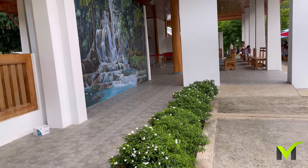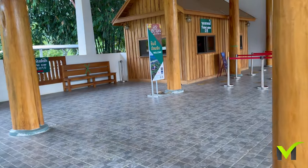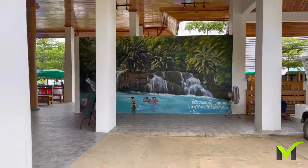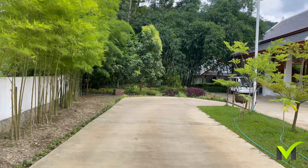We are at the ticket centre and the cost of admission is around 25,000 kip per person. Even though the waterfall entrance is a bit of a distance away, they are taking us there via a free shuttle.